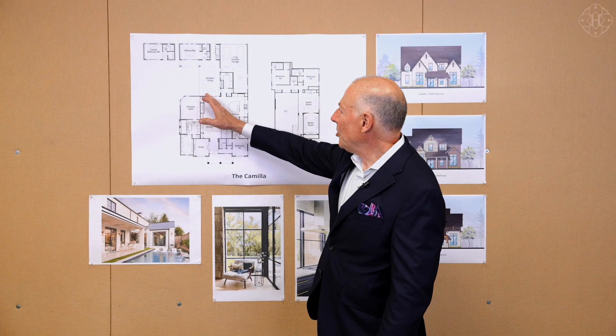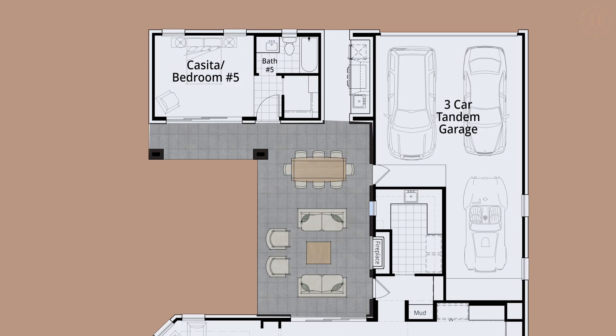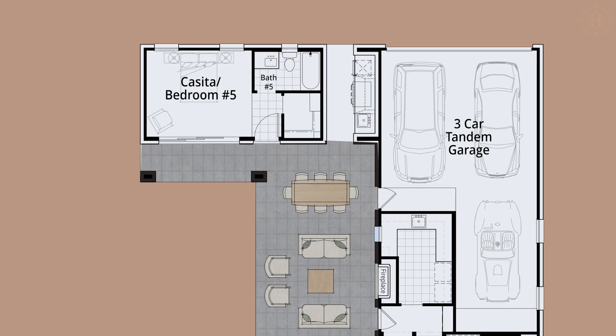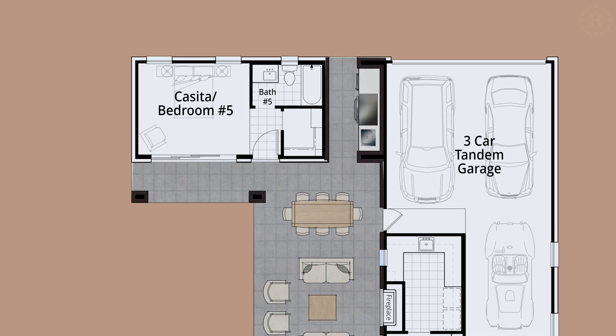From the family room, you open the sliding glass doors and you're immediately on this beautiful outdoor living space, complete with a fireplace and a tucked out-of-the-way outdoor kitchen, complete with a grill, refrigeration, and a sink.